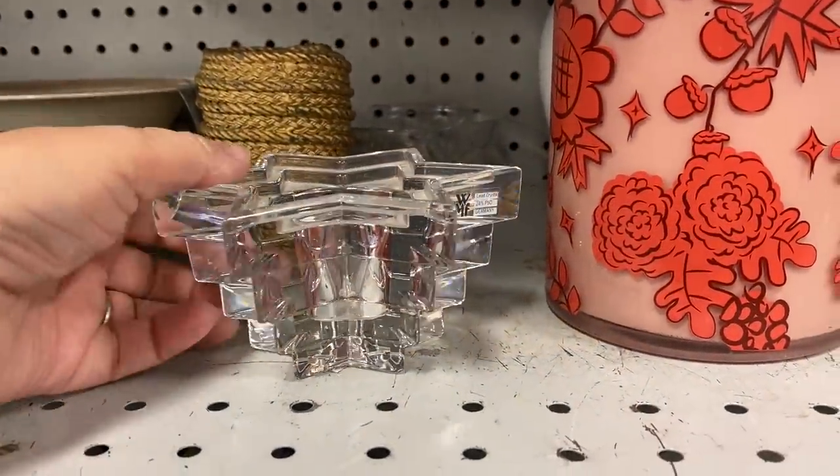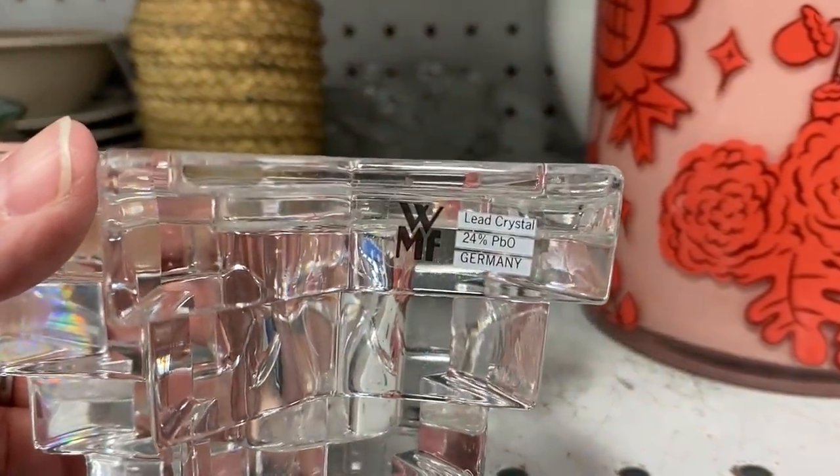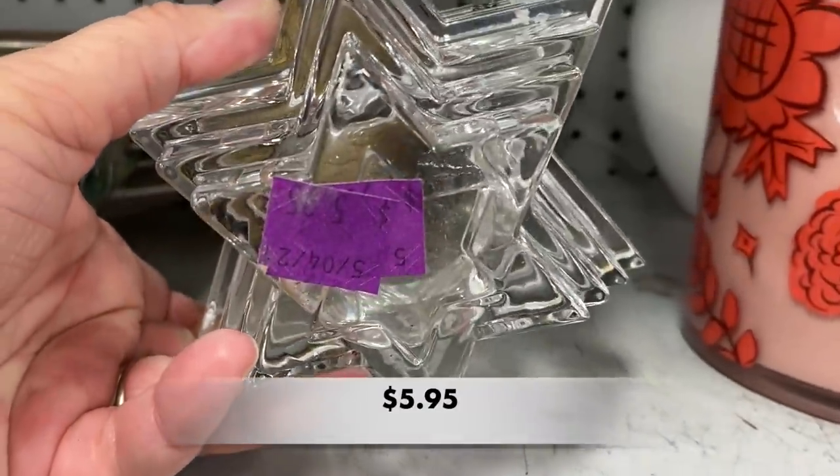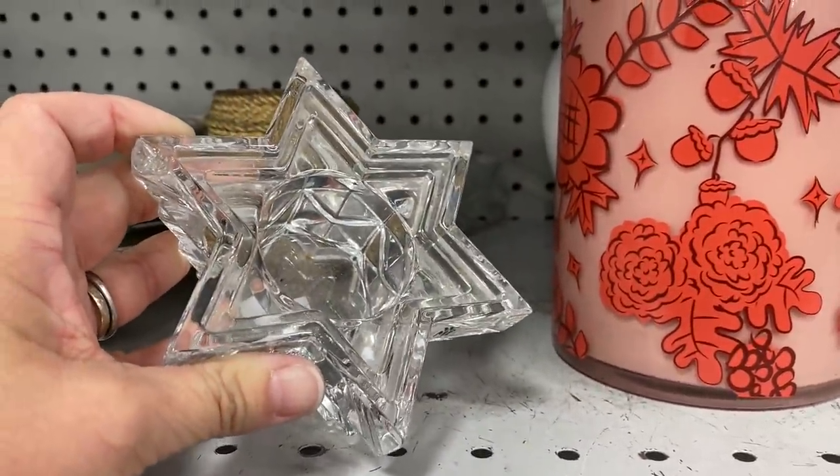I was interested in this beautiful candle holder. It was lead crystal and made in Germany. I like the star shape of it, and it would be beautiful during Christmas time.